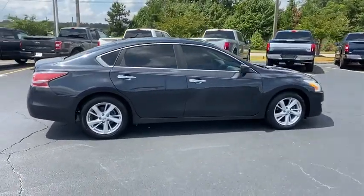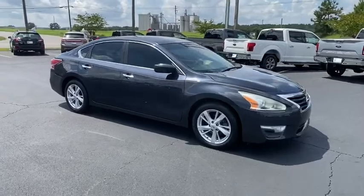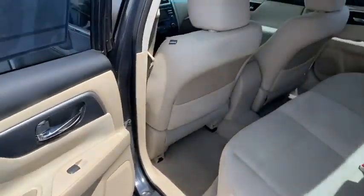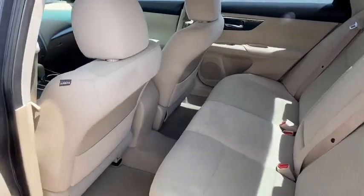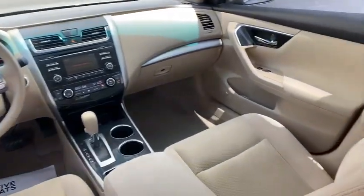This vehicle has less than 65,000 miles. Here are some of this vehicle's great options: traction control, dual airbags, alloy wheels, power steering, four-wheel disc brakes, center armrest, rear window defroster, power windows, CD player.